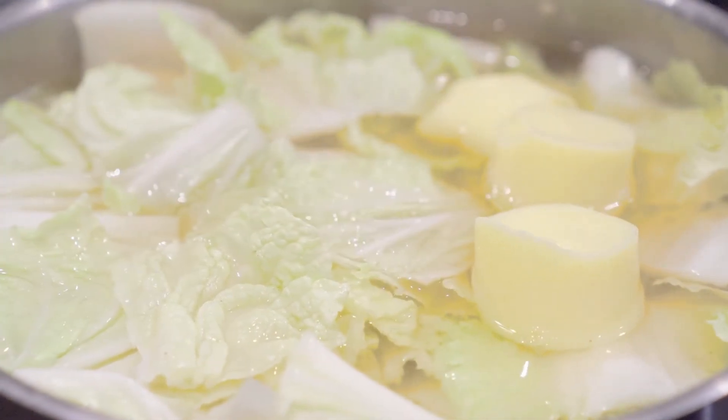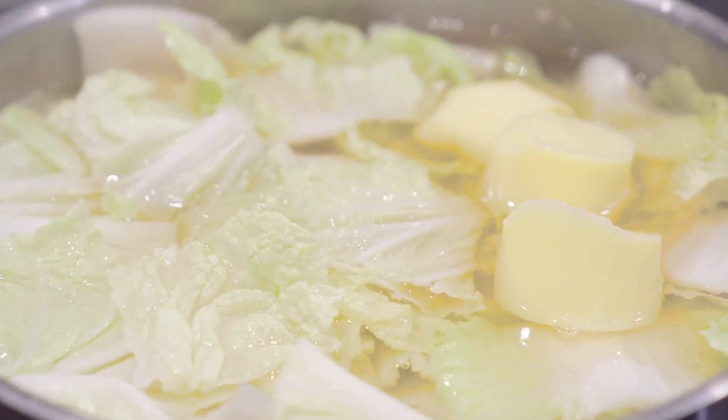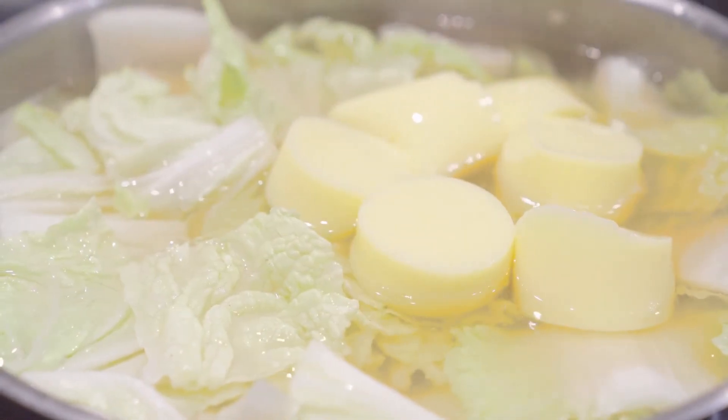If you're looking for a delicious and healthy soup recipe, look no further than this cabbage soup. It's perfect for weight loss and is very low in calories. Plus, it's easy to make and only takes about 30 minutes to prepare.